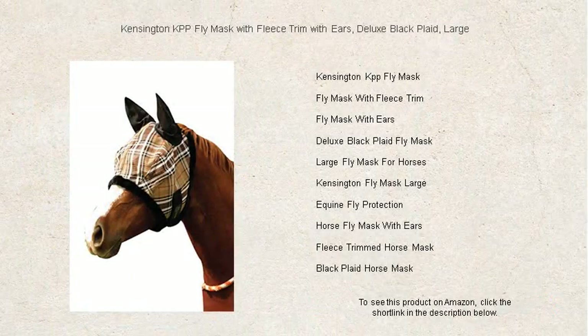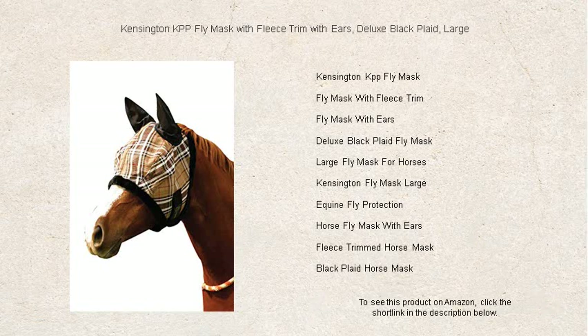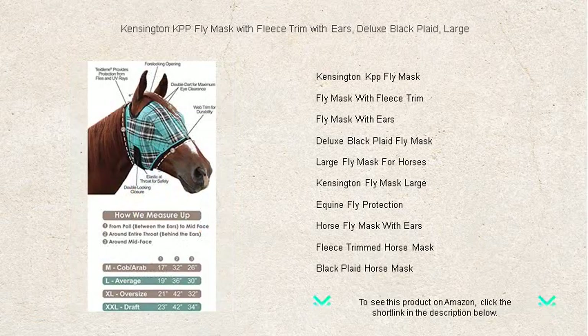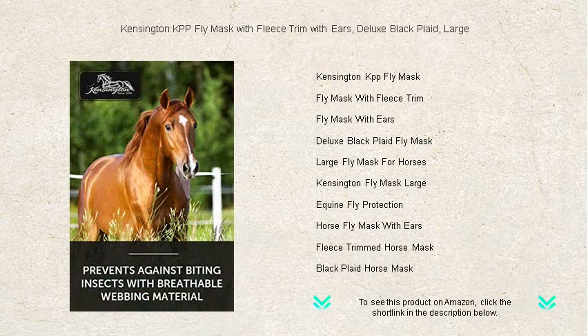Protect your equine friend in style with the Kensington KPP Fly Mask with fleece trim and ears in deluxe black plaid, large — your ultimate solution for fly and UV protection. Crafted from textile fabric, this durable mask shields your horse's sensitive eyes and ears from pesky insects and harmful rays, all while ensuring maximum visibility.